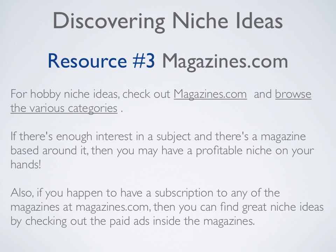Resource number three is Magazines.com. For hobby niche ideas, check out Magazines.com and browse the various categories. If there's enough interest in a subject and there's a magazine based around it, then you may have a profitable niche on your hands. Also, if you happen to have a subscription to any of the magazines at Magazines.com, you can find great niche ideas by checking out the paid ads inside the magazines.